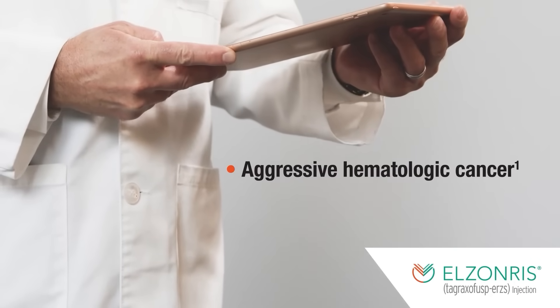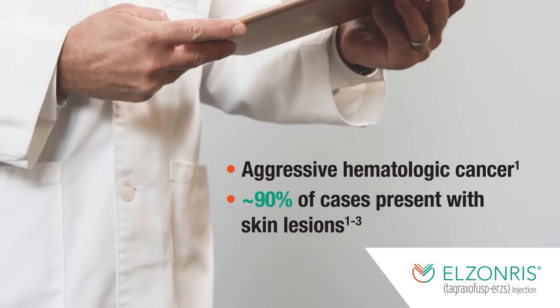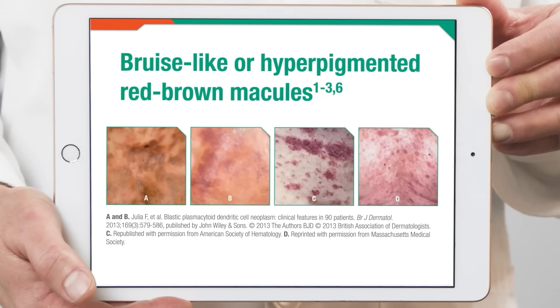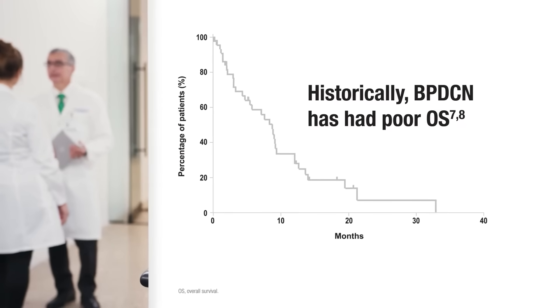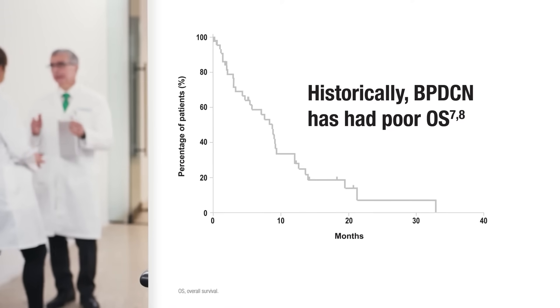BPDCN is an aggressive hematologic cancer that presents with skin lesions in about 90% of cases. The lesions themselves can vary greatly from one patient to the next. I've seen some take the form of deep purple nodules, while others have looked like patches of bruises or even hyperpigmented red-brown macules. Regardless of dermatologic presentation, BPDCN historically has been associated with a poor overall survival, or OS, of about 8 to 14 months, until the approval of a treatment specifically for BPDCN.